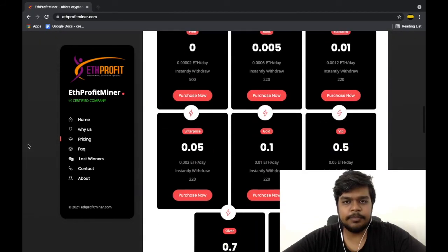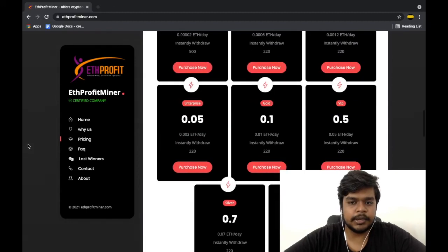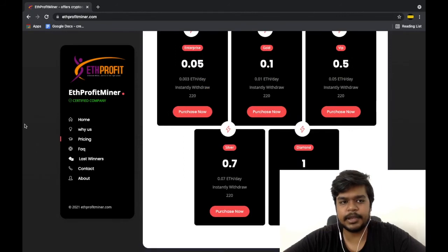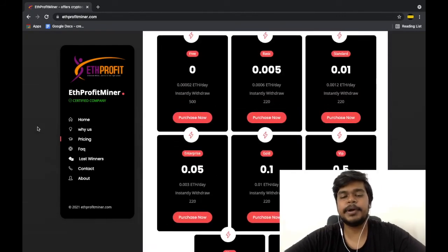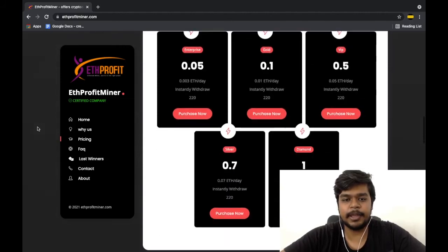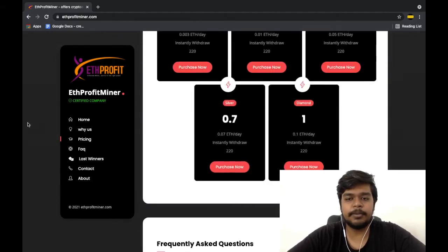Coming to the big one — the plans: they claim to offer the opportunity to earn anywhere between 7% per day all the way up to 10% per day through mining. 7 to 10% per day via mining, especially Ethereum, is something I can guarantee you will never unfold in reality. If anyone could make 10% daily without taking on any risk, wouldn't everyone be involved? Theoretically it's impossible to sustain that kind of business model — that is how the supply and demand curve works.